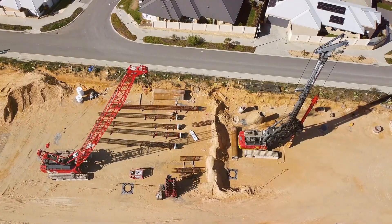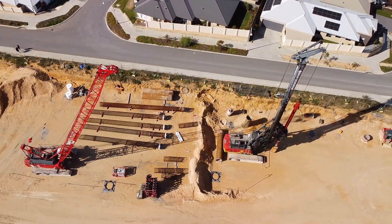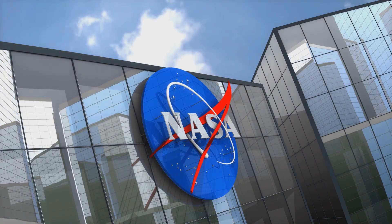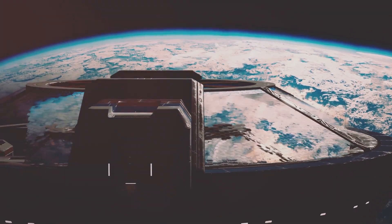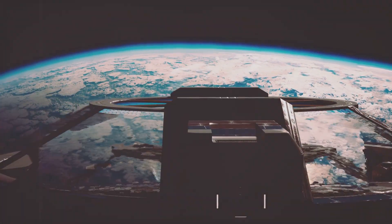El Cosmico isn't Icon's only project. The company is also hard at work constructing 100 homes in Georgetown, Texas. And the company may eventually go extraterrestrial, too. In 2022, NASA awarded Icon a $57 million contract to research ways to erect 3D printed structures on the surface of the moon.